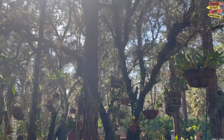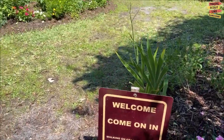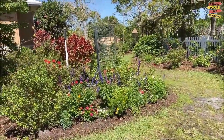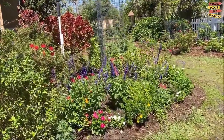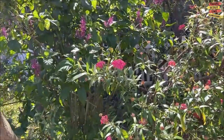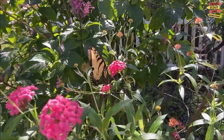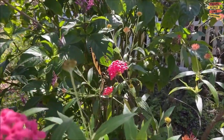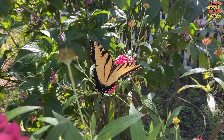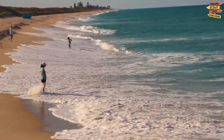One of the garden's highlights is the butterfly garden, a captivating oasis that attracts a variety of butterfly species. Picture yourself surrounded by fluttering wings as you stroll along the meandering path, taking in the sights of these graceful creatures dancing from flower to flower. It's a truly magical experience that will leave you in awe of nature's intricate beauty.